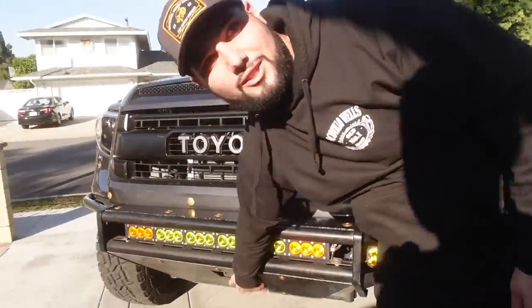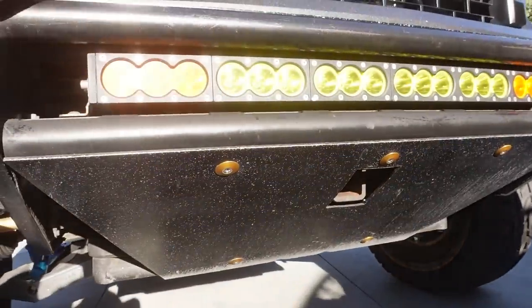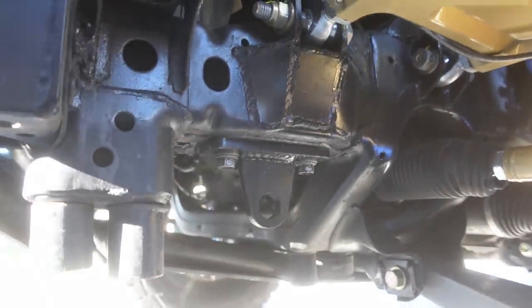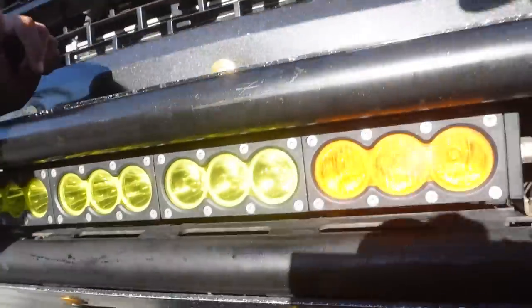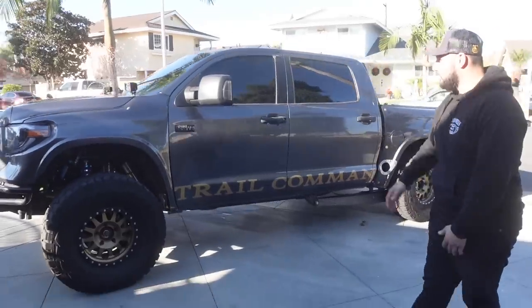There's a recovery hitch on the front bumper — you can put a winch in there, a tow strap, whatever you need. Down where the sway bar goes is another Trail Command product: a super thick, heavy-duty recovery point so you can hook up and drag your truck out of the dirt.